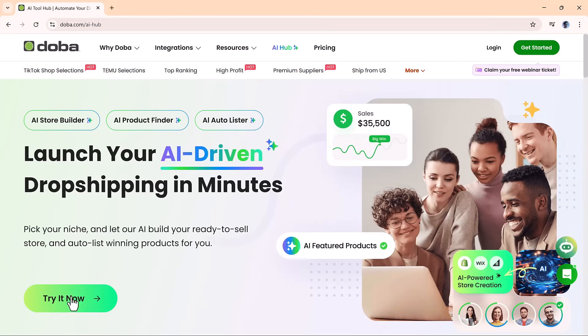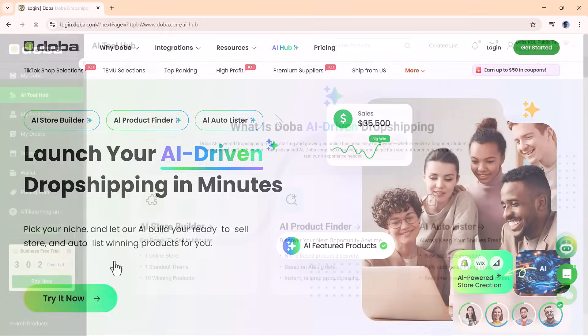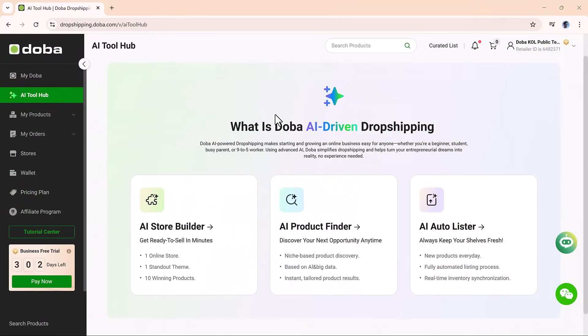To get started, click the Try It Now button using the link in the description. Once you sign up, you'll be taken to the Doh Ba AI Tool Hub, a centralized dashboard that gives you access to three key tools: the AI Store Builder, the AI Product Finder, and the AI Auto Lister. These features work together to help you set up a professional online store, stock it with trending products, and keep your inventory fresh, all with just a few clicks.